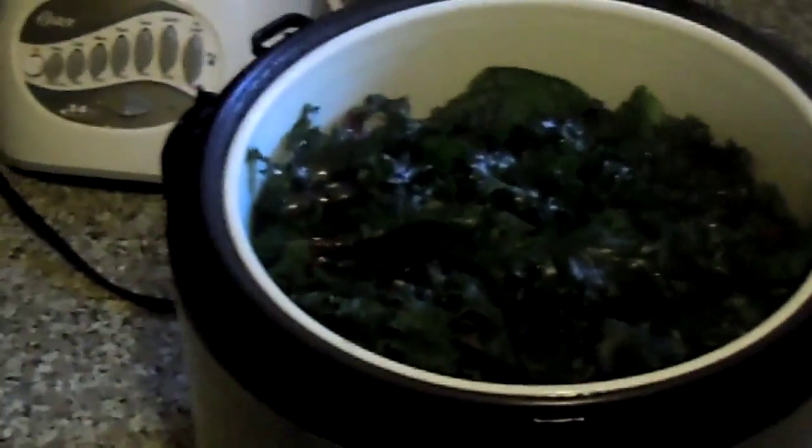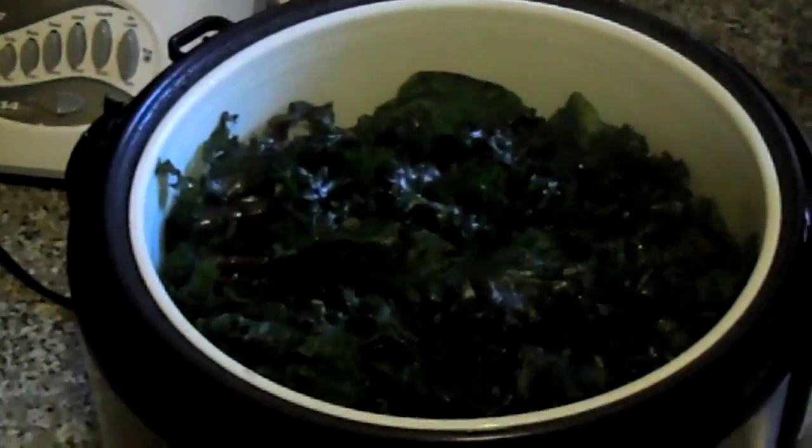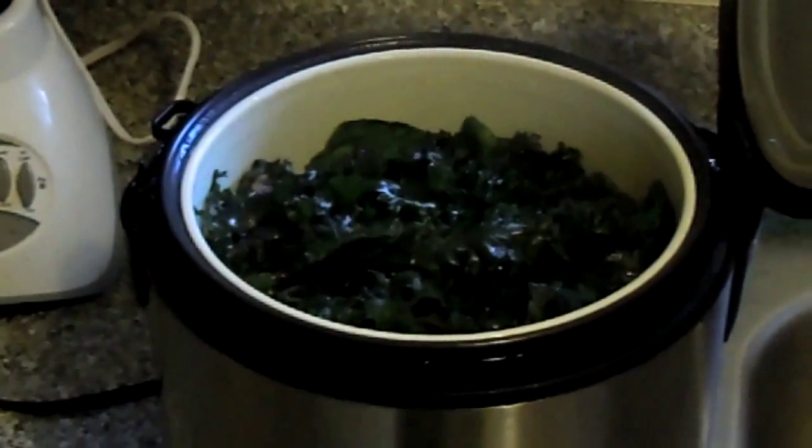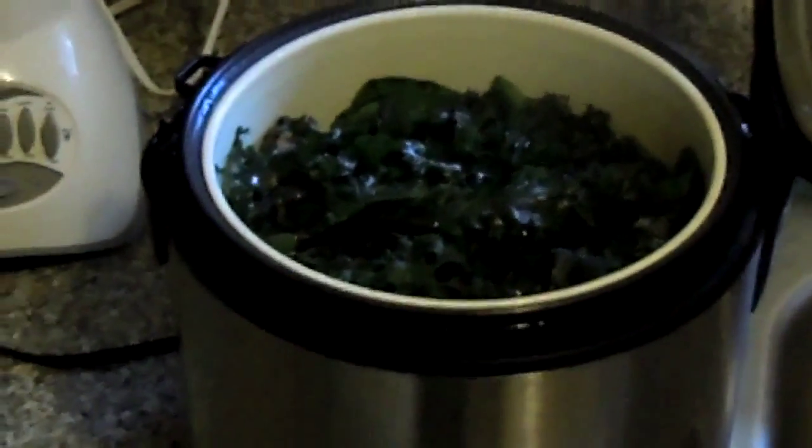Our steamed greens are done — let's check these out and see how they look. That was easy. That took about 5 or 6 minutes and I didn't really do anything, and now I have this delicious plate of greens to add to my meal. It's full of calcium, fiber, high in antioxidants, minerals and vitamins.